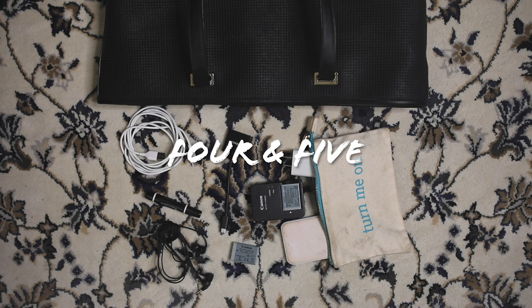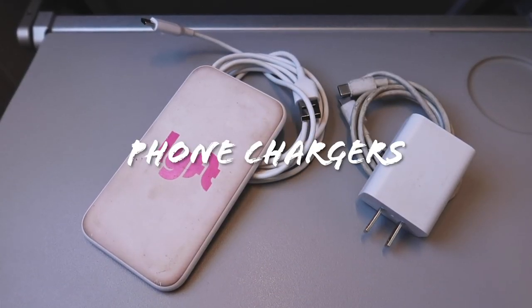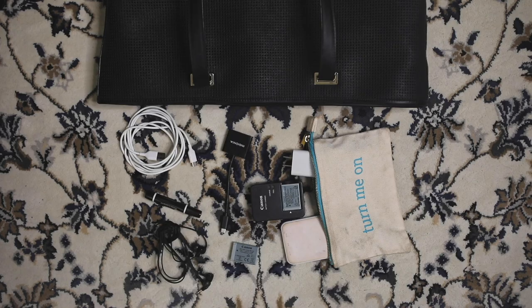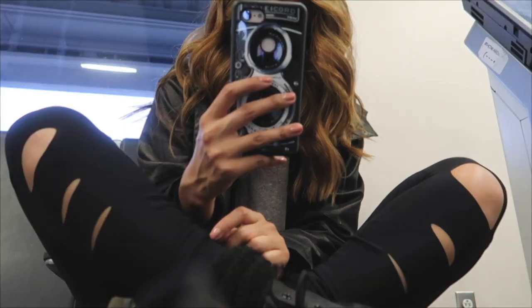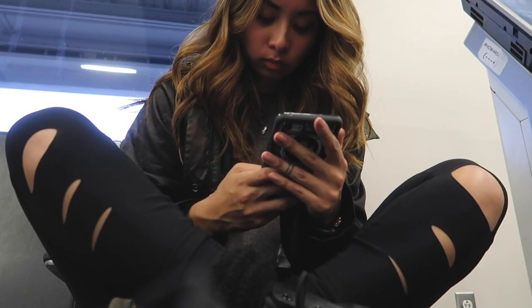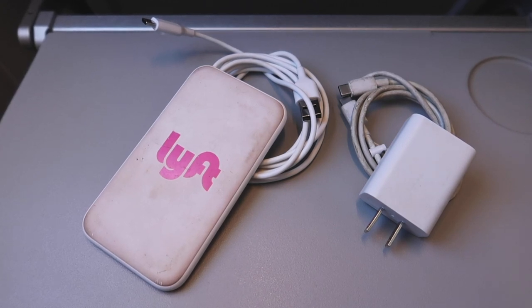I keep two of my other essentials in here. The first is designated phone chargers just for travel — I have a wall charger, and then a portable power bank and USB cord I keep in here. I use my phone for my boarding pass, the books I read on it, and the music I want to listen to, so I pretty much always want to make sure my phone is charged, and these chargers have me prepared for any situation on my trip.